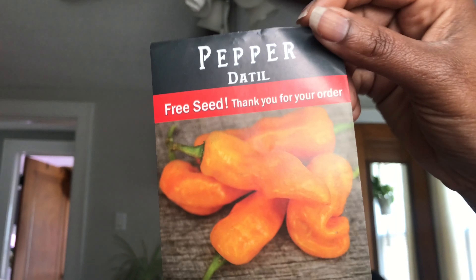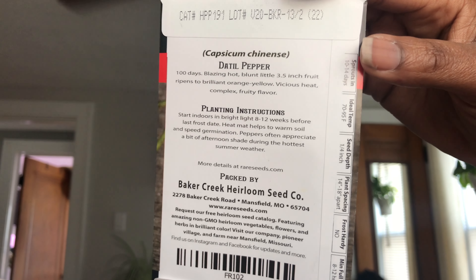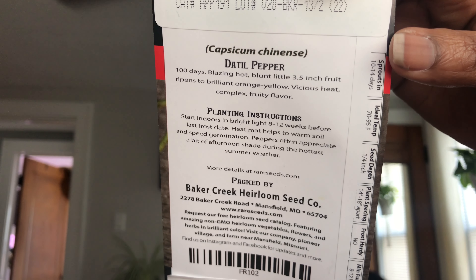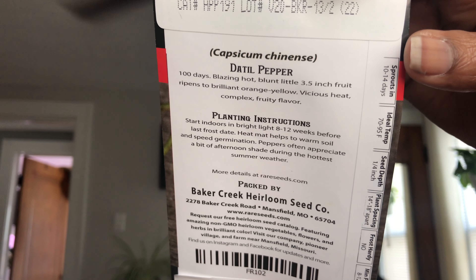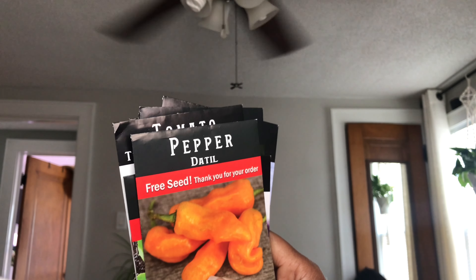I got one other freebie — the Day Till pepper. I think I've heard of this one. It's a hot one — 100 days, blunt little three-and-a-half-inch fruit that ripens to bright orange-yellow, vicious heat, complex fruity flavor. That sounds dangerous! Yikes.